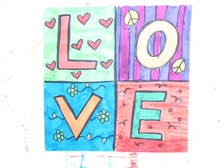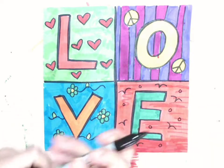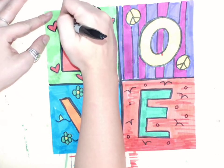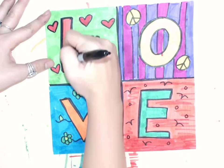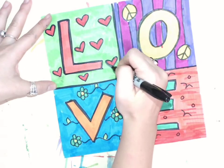Now that I am all done coloring, the last thing I need to do is go back in and trace all of my lines one more time to make sure that they are nice and bold.